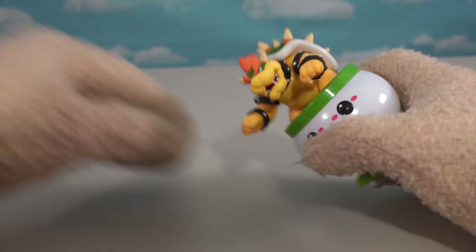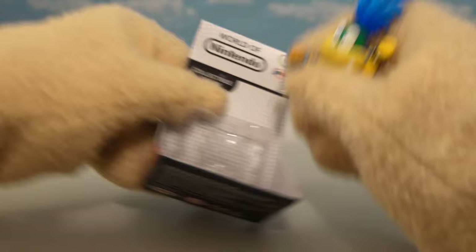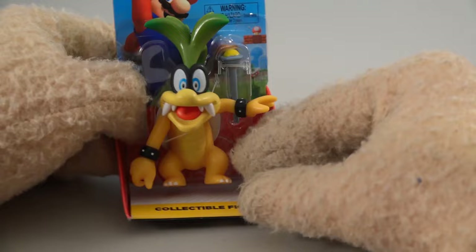Now that we've got the flyer and the Bowser Jr., let's start opening up some Koopa kits — we've got a lot of those. Who's this? It's Larry Koopa Jr.! This is another guy that's kinda hard to find. He looks great — he's got that cool funky hair and the cool magic wand in his hand. And we've also got another Koopaing right here — I think this is Iggy, cause of that hair!